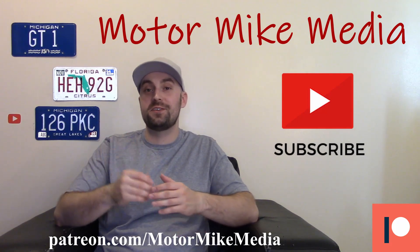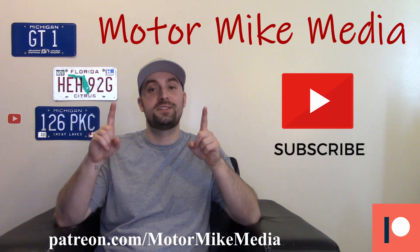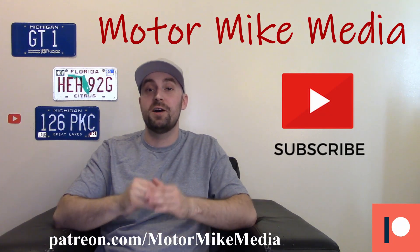Hello and welcome back to the channel everybody, and if you're new here, hello, thanks for watching. If you like what you see, please like, comment, subscribe, do all that good stuff. This is Motorbike Media and as always I'm Motor Mike. Today we're talking about the 2021 Ford Bronco. The big Bronco is finally here — it's in production, hitting dealerships now, and journalists are getting their hands on it, driving it on road and off road and saying it's worth the wait. The hype is real.